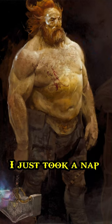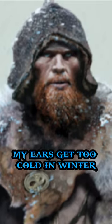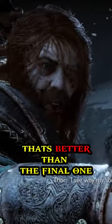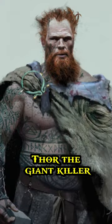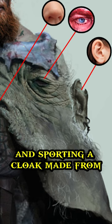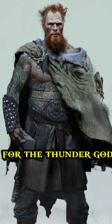There was 'I just took a nap' Thor, Thor the Collector, and 'my ears get too cold in winter' Thor. But there is one of these early designs that's better than the final one — Thor the Giant Killer. Covered in tattoos from head to toes and sporting a cloak made from the face of a literal giant, it has to be one of the greatest designs for the Thunder God.